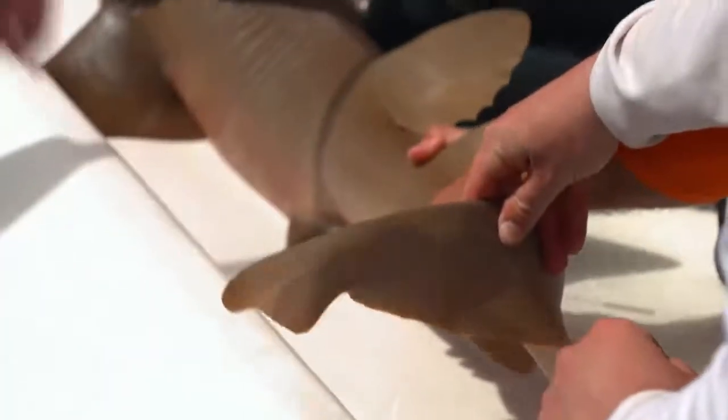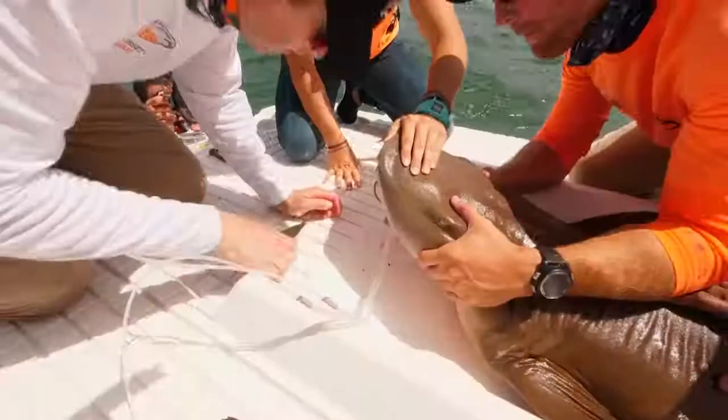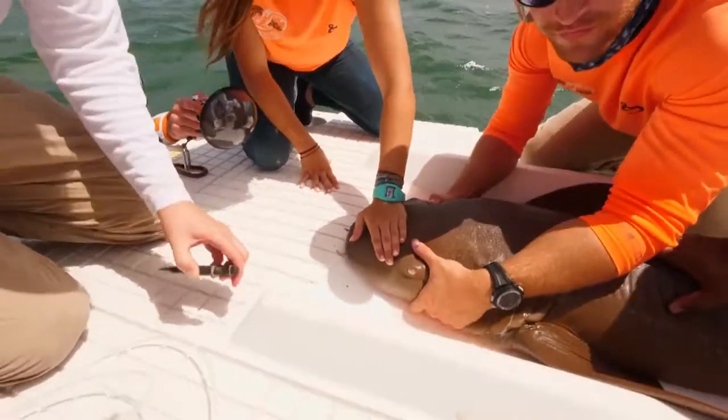Studies show that even within an hour of a shark getting an injury or a wound, they start having a coat of cells that show up over that wound to start healing it. It's really superficial and it heals incredibly quickly, so they don't have any long-term effects from it.